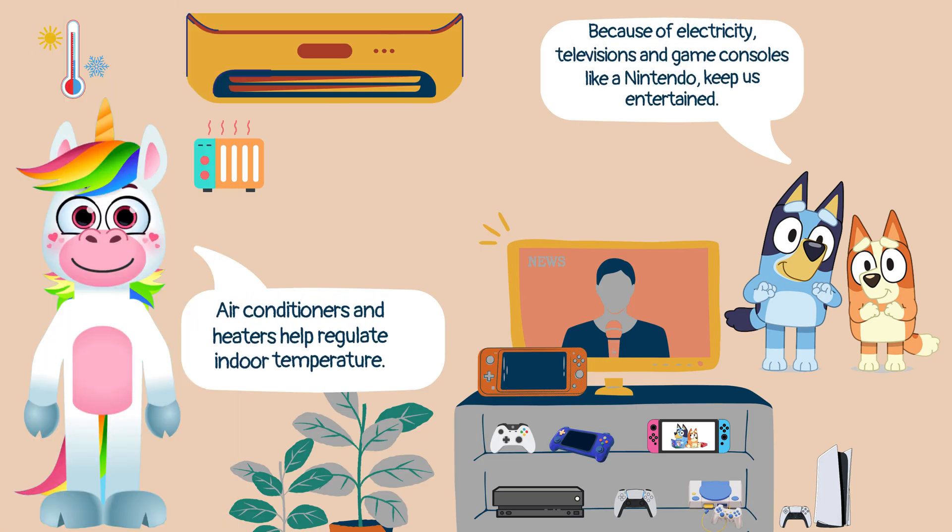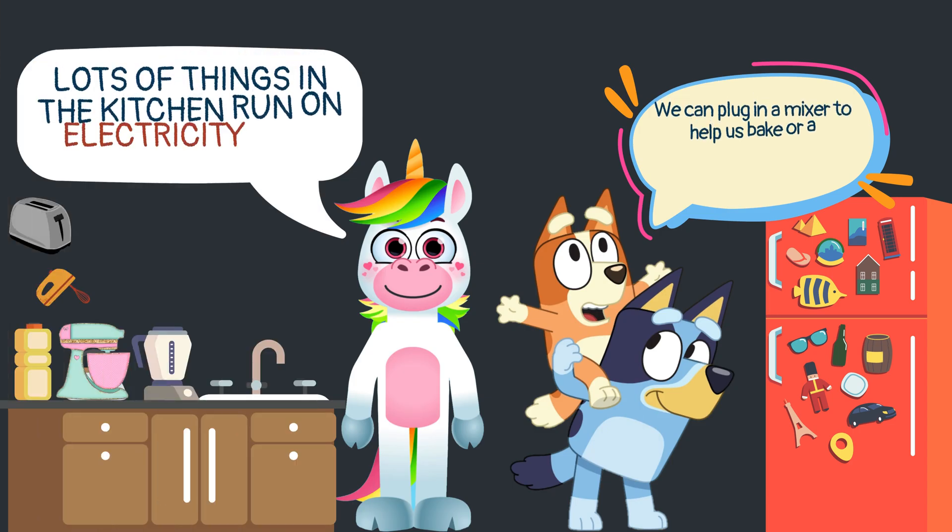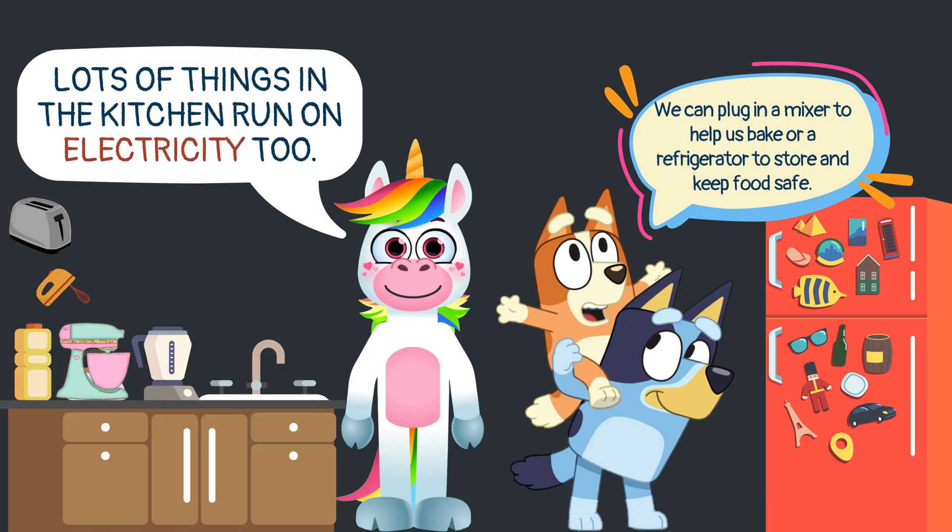Air conditioners and heaters help regulate indoor temperature. Because of electricity, televisions and game consoles like a Nintendo keep us entertained. Lots of things in the kitchen run on electricity too. We can plug in a mixer to help us bake, or a refrigerator to store and keep food safe.